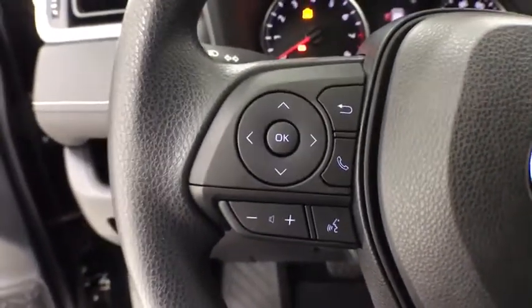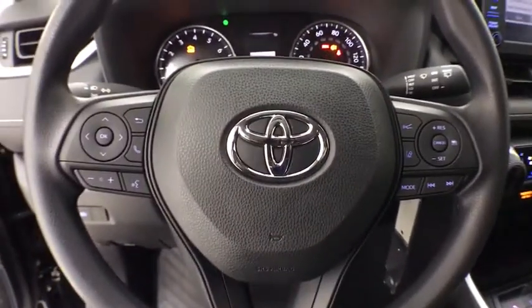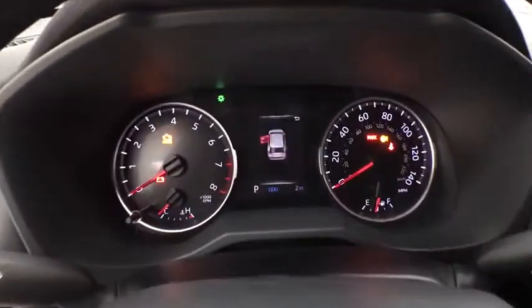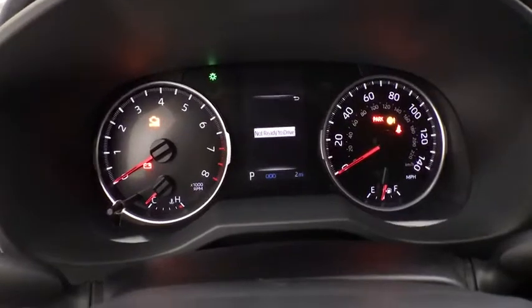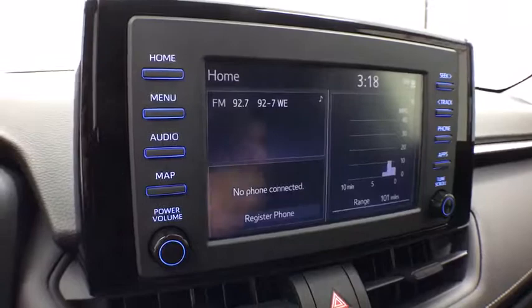Power windows, rear window defroster, tachometer, overhead console, panic alarm, brake assist, remote keyless entry, tilt steering wheel, driver vanity mirror, front reading lamps, front bucket seats, rear window wiper, passenger vanity mirror.